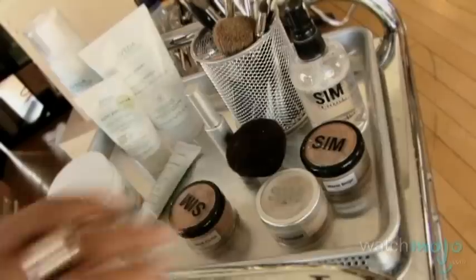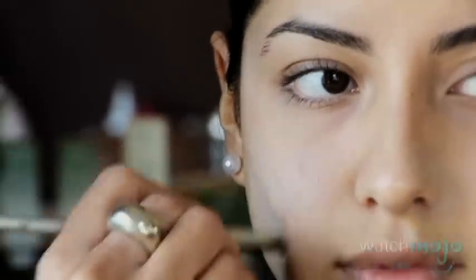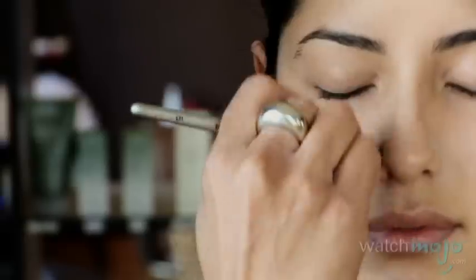Now that we've cleansed, treated, and protected, we're going to camouflage slight imperfections. For daytime, you want something that neutralizes and keeps skin protected. I'm using Sim Minerals — my first shade is oatmeal, which is the ultimate red absorber. Apply it directly to areas affected by redness using a small shadow brush, lightly stippling to build a thin layer.